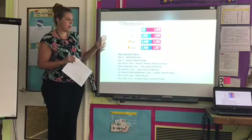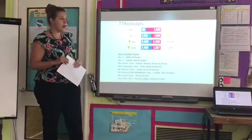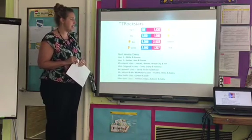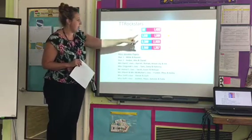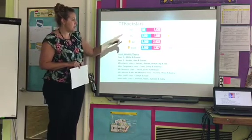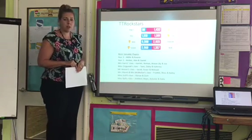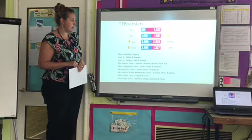So TT Rockstars — we had a battle set up. Year 1 and Year 2: Year 2 really worked hard and they won the battle. Miss Harris and Miss Ogarende's class — this was a really close battle. Both classes have been logging on, and you can see that Miss Ogarende's class just beat them. Mr Vella's class versus Mrs Marsh and Mrs McMullen's class — lots of people logging on, and a standout big win for Mr Vella's class.